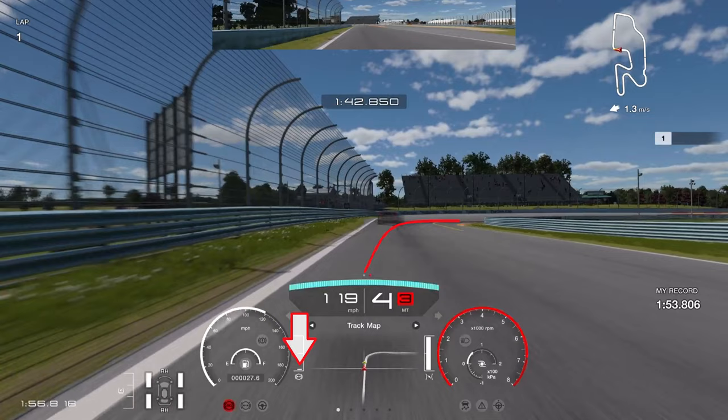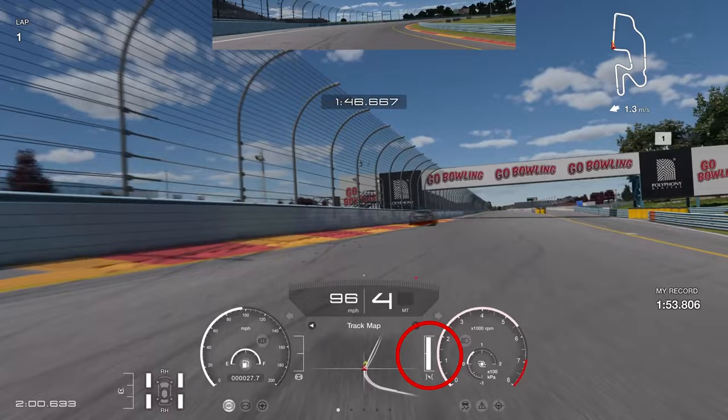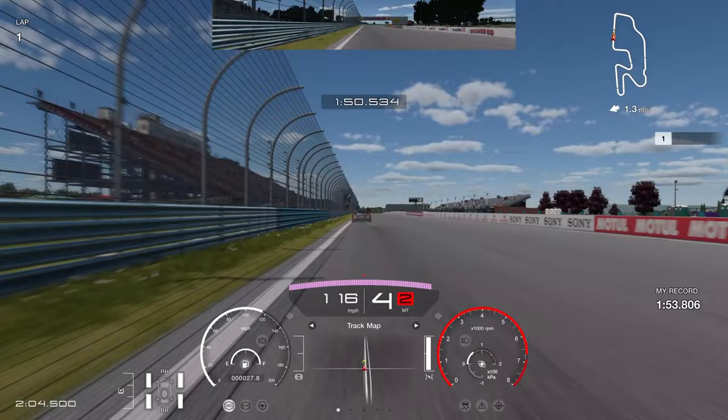Into the final right-hand corner — this is another place where you can gain a lot of time. Use that sign on the left as a braking reference. Brake early, stay in fourth gear, and get on the throttle as early as possible. The earlier you get on it, the more speed you carry out of the exit. Run the car almost all the way up to the barrier — just be careful not to hit it.